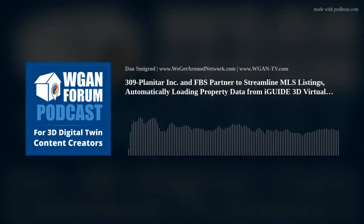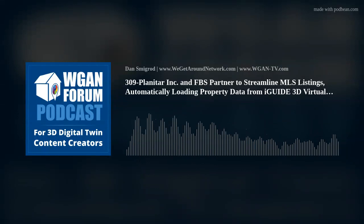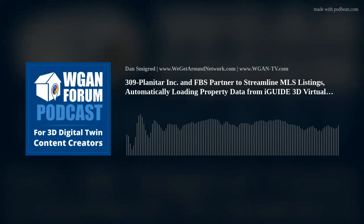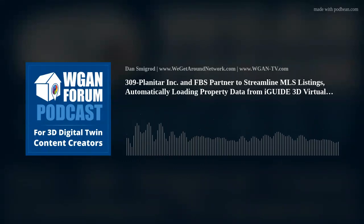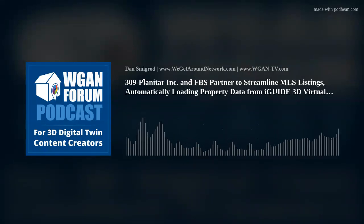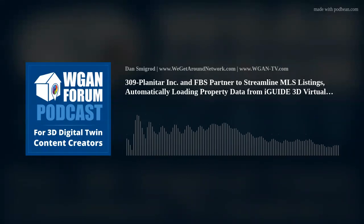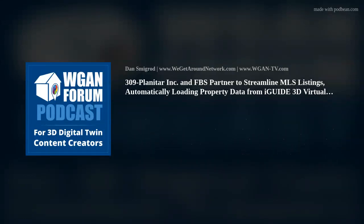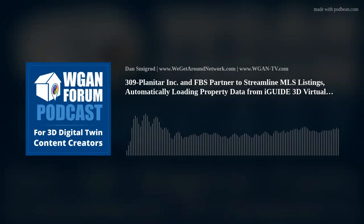WGAN Forum Podcast Number 309, Thursday, July 23, 2024. Planetar Inc. and FBS partner to streamline MLS listings, automatically loading property data from iGUIDE 3D virtual tours and floor plans. Integration will enable agents to automatically populate listings on the FlexMLS platform with rich media and detailed property information from iGUIDE, enhancing the accuracy and quality of MLS data.